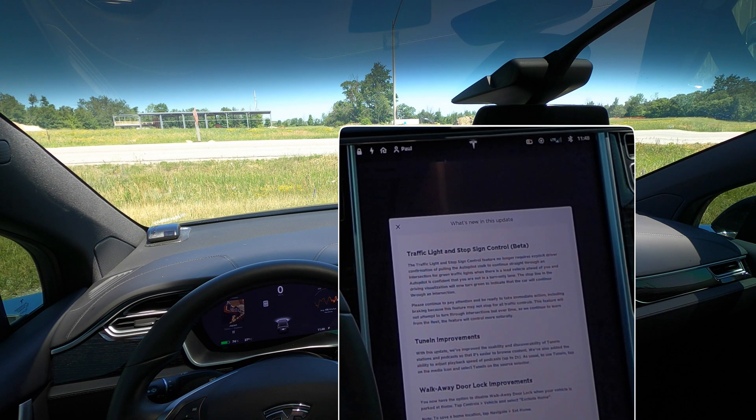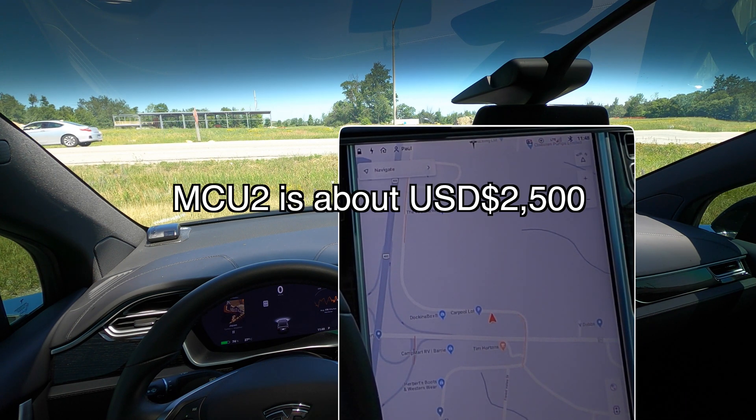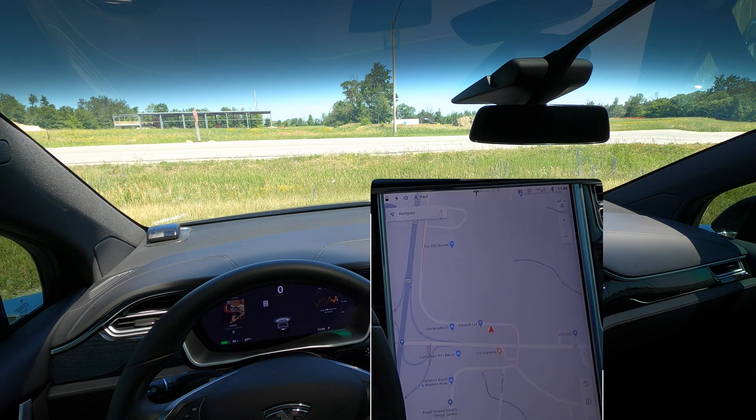Another observation before we go for a drive: after this release the responsiveness of the screen is definitely much slower. I think we are hitting the limits of MCU1 and its processing power, and we're starting to see a lot more lag in how the screen responds. You can buy MCU as an upgrade — I believe it's $2,500 USD — so check with your service center. If you don't want to spend the money, stay tuned, because I'm not planning on buying it yet either.